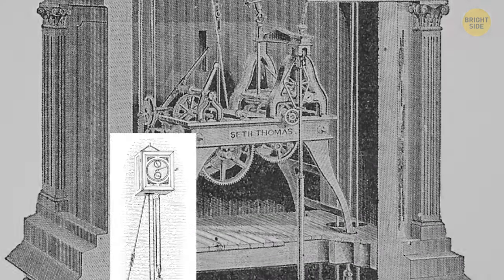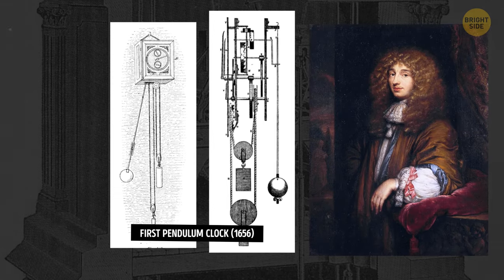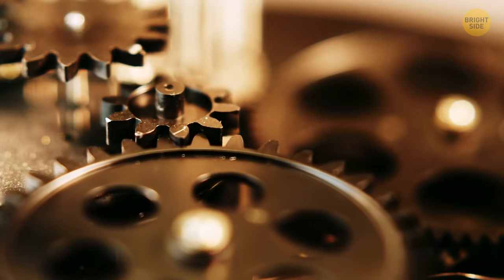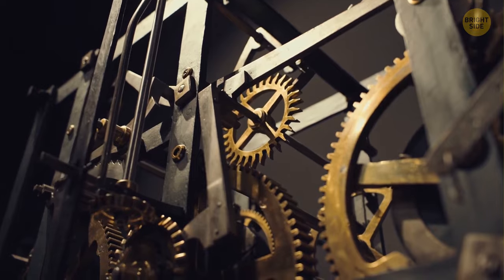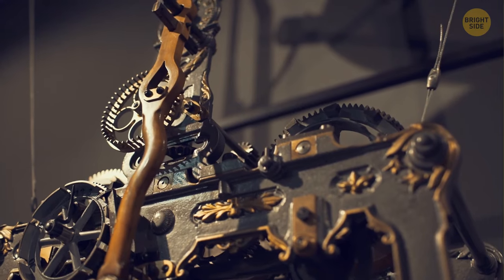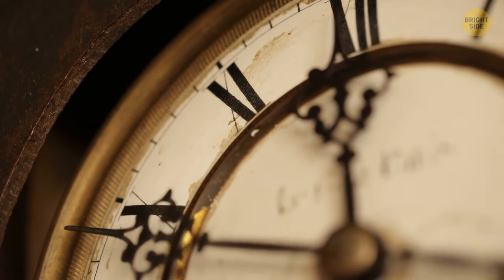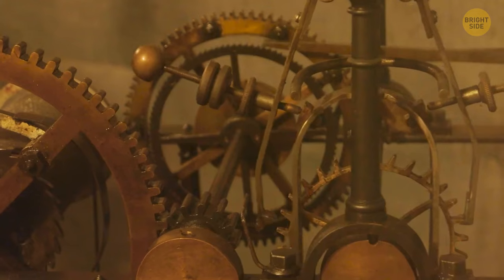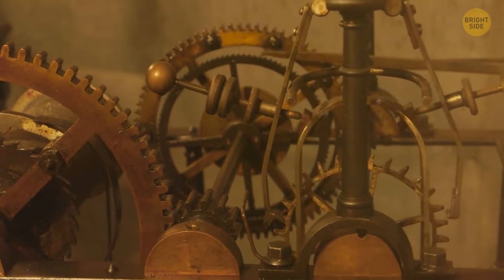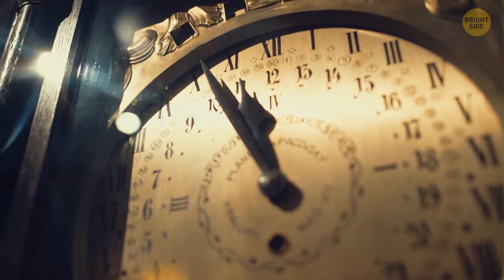By the 16th century, thanks to a swinging pendulum, clocks got a lot better at telling time. As timekeeping kept evolving, things didn't necessarily go smoothly. At one point, scientists tried to create a universal standard for time using a swinging pendulum, but it didn't work the same everywhere on Earth due to gravity, which can differ depending on where you are on our planet and obviously affects pendulums too.